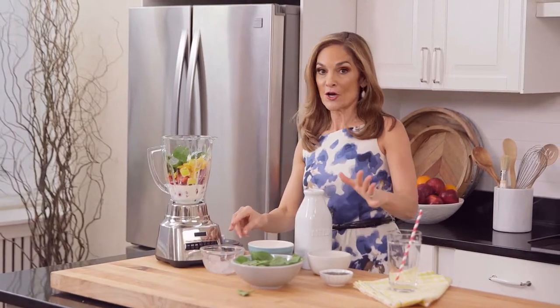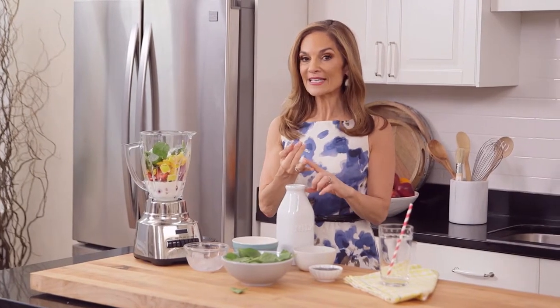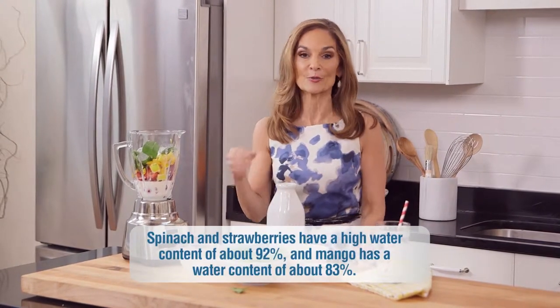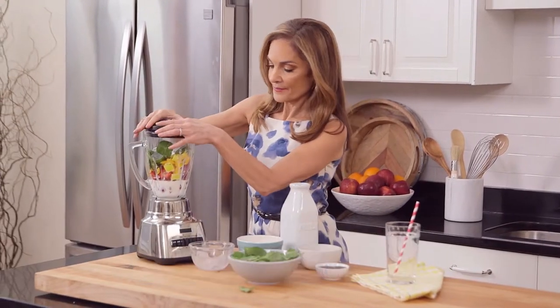Now, we already know that this smoothie is packed with vitamin C, beta-carotene, and omega-3 fats, but it's also super hydrating because it has a lot of fluid in it, which is really important for your skin as well. So, we're gonna blend it up.